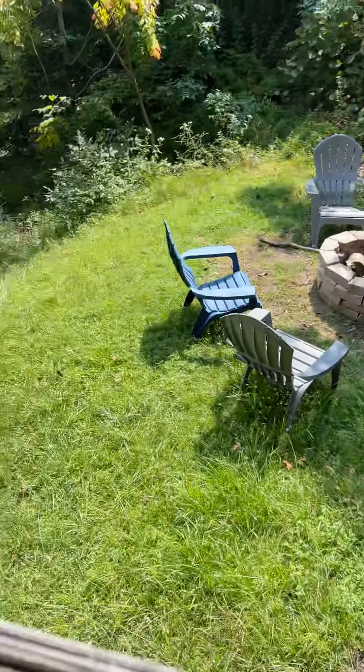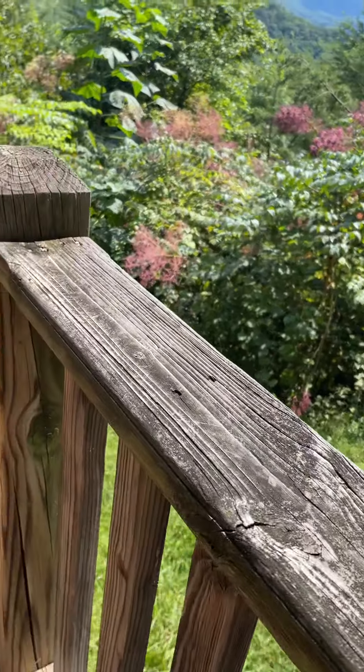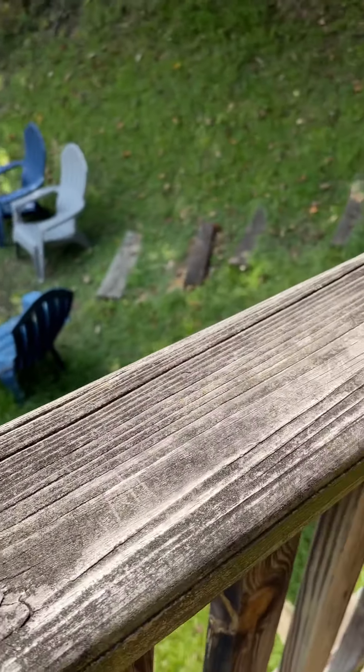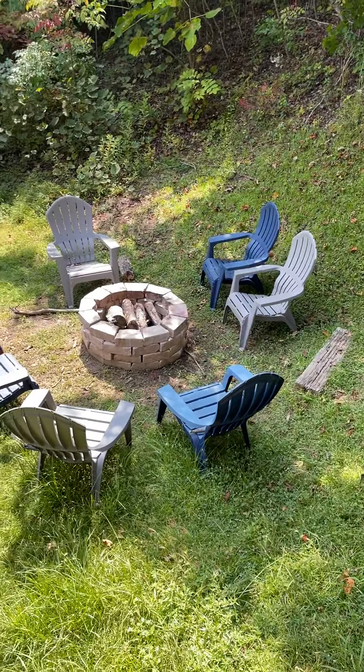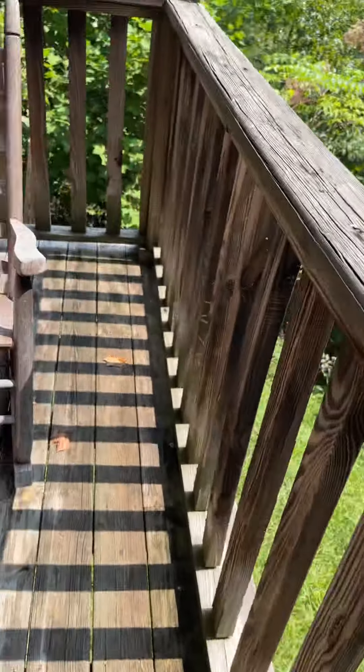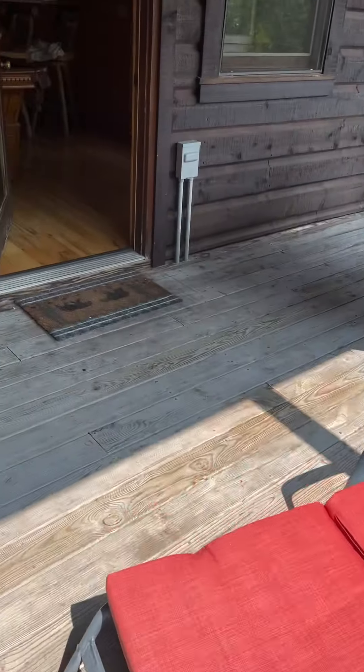Some of the railings are warping and cupping. I don't know that they need to be replaced right now, but probably in the next three or four years. There's carpet. Small amount of lawn to mow here — they'll probably charge you about 50 bucks every couple of weeks to mow.